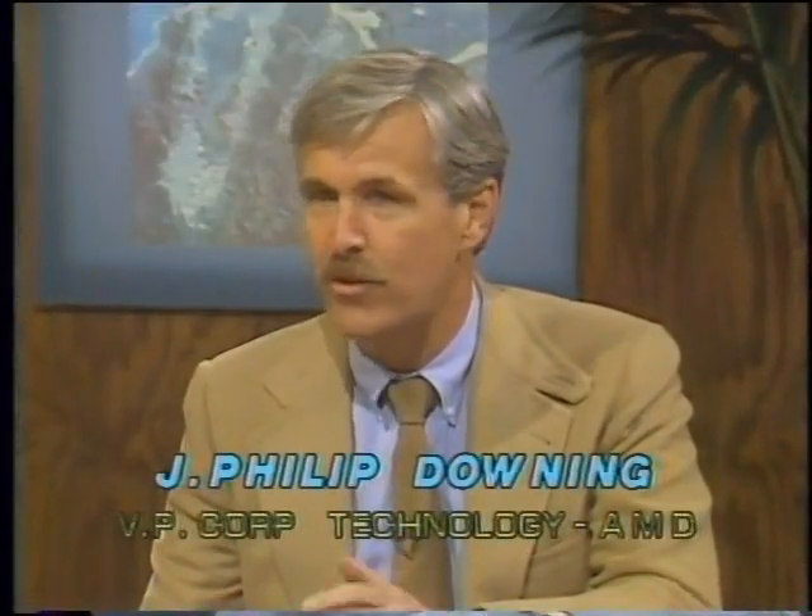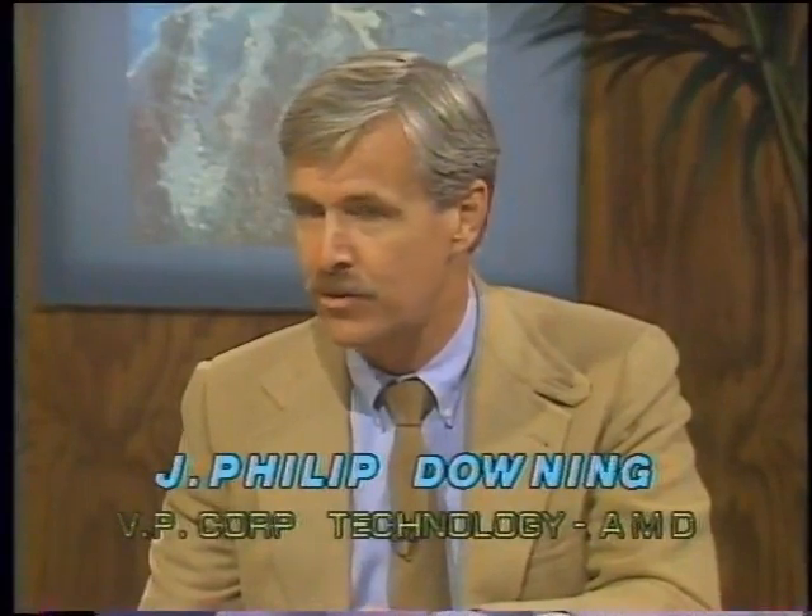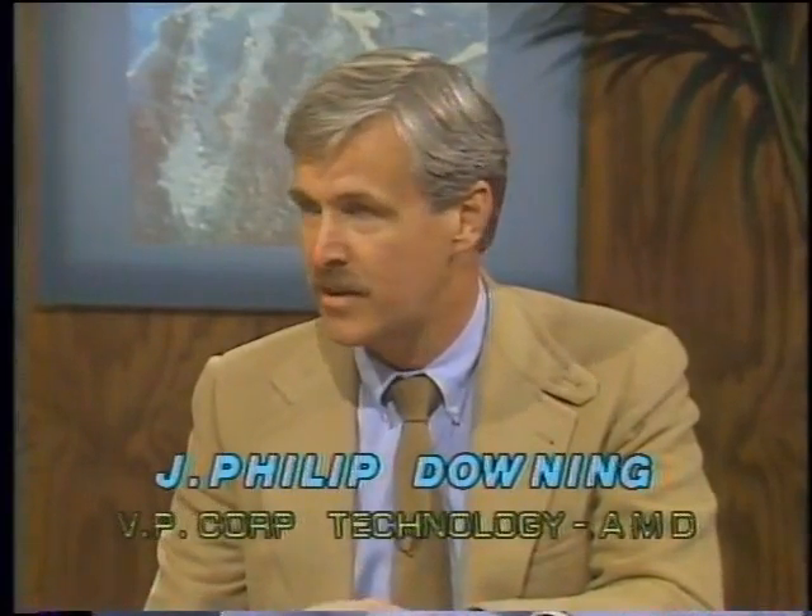Today we're able to put thousands of transistors onto a single chip and virtually take an entire computer and put it on one. We do this with photolithography-type processing that enables us to pattern images down at the one-micron size. This not only allows us to build microcomputer chips, but also memories having densities of thousands of bits — 64,000 bits, 256,000-bit memories.